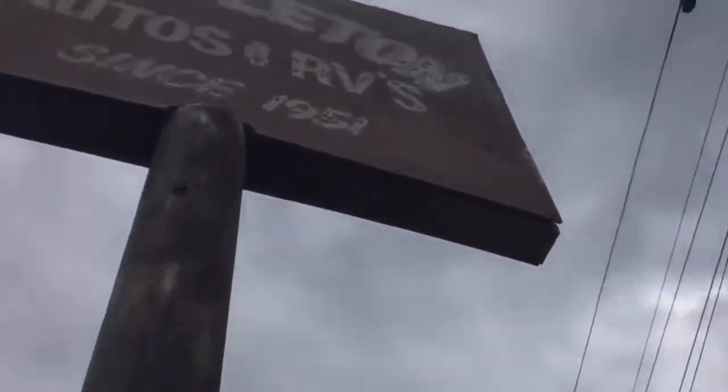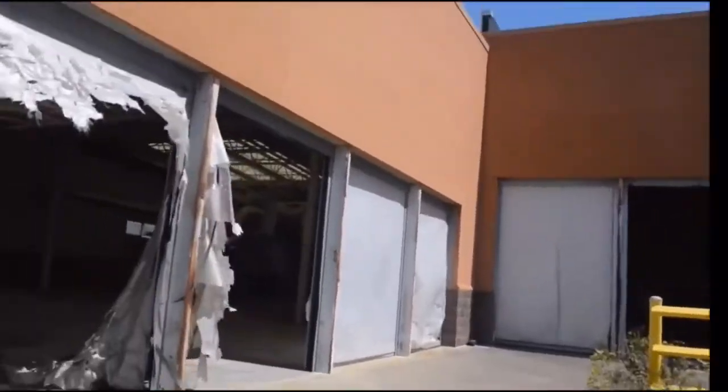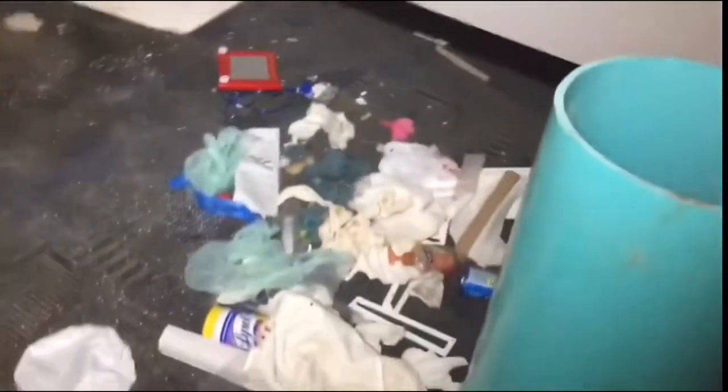Look at how old that is. Oh my god. Are you kidding me? Here we are guys. There's an edge of sketch back here.